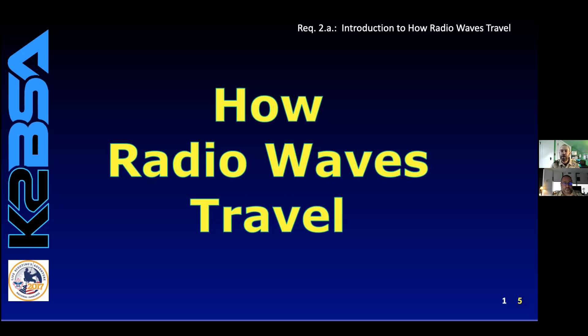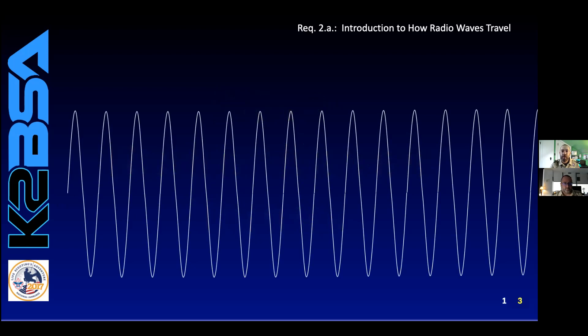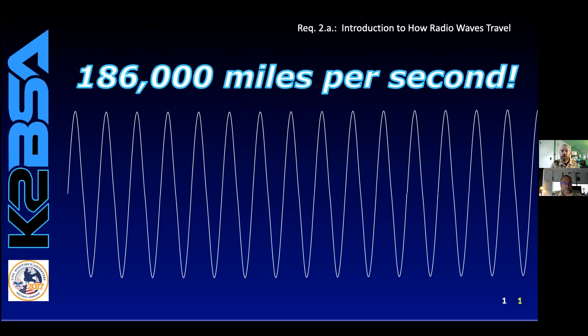Some people think the whole idea of radio waves is magic, including me. Even though we can't really see radio waves, we often show them as a series of ripple lines like this, similar to ripples on water. Radio waves actually move — they move at the speed of light. How fast is the speed of light? It's 186,000 miles per second, or approximately 300 million meters per second.